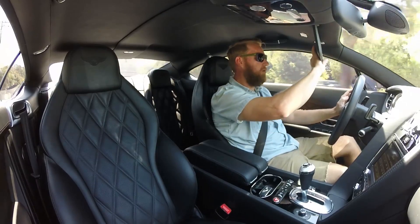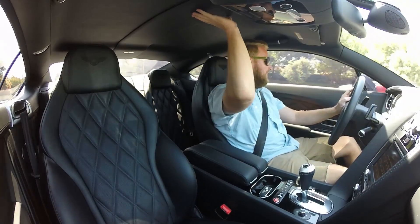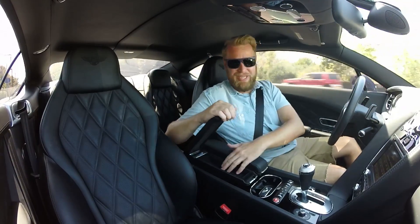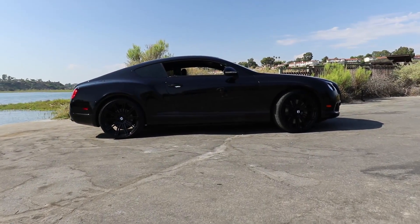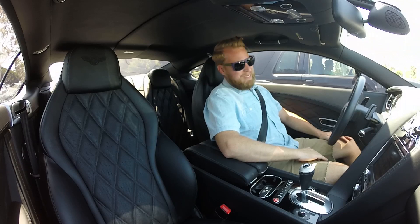Everything is wrapped in leather — the door panels, sun visors, headliner, pillars — everything is leather in here. It's very nice still. I can see now why wealthy people have these cars as their daily. They feel like a normal car, but just a really, really nice normal car.